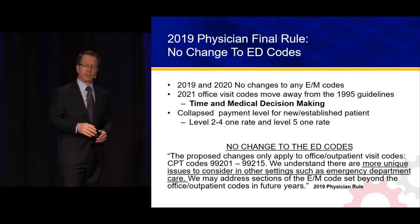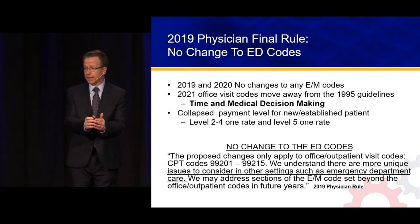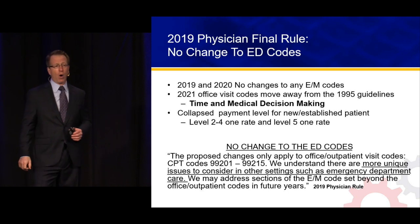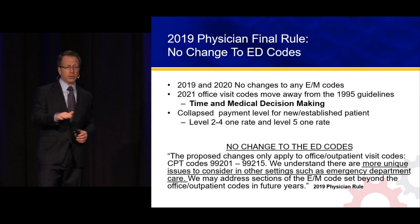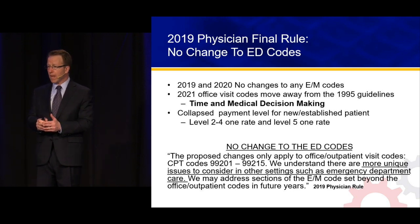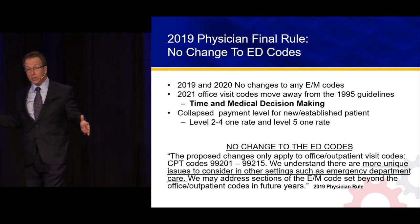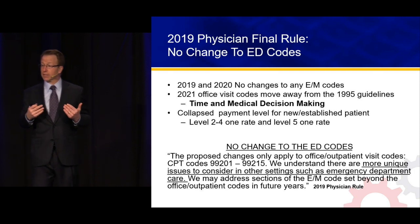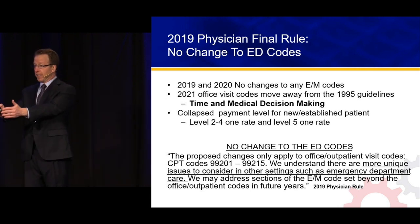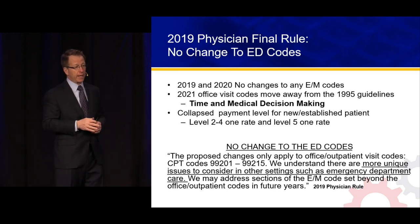The office visit codes are moving to time and medical decision-making. In the audit world already, since most records — rather than being under-documented with regard to history and physical — payers are saying there may be over-documentation and audits will focus on medical decision-making. The ED codes 99281 through 99285 do not have typical times published in the CPT manual — right in the book it says time is not a factor. So if office visits are moving to MDM and time, time doesn't apply to us — the puck is moving to medical decision-making.